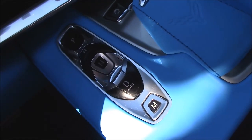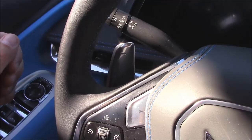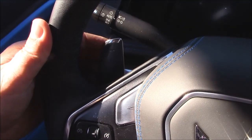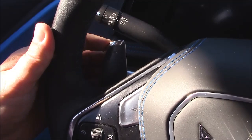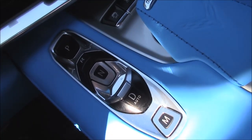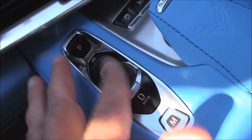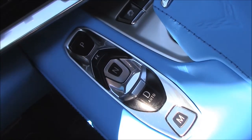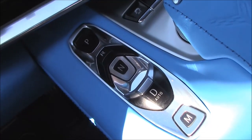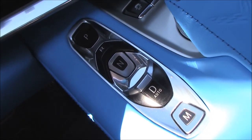The 8-speed dual-clutch transmission is controlled by push buttons, unless you want to shift manually — then you hit this and use the paddle shifters on the steering wheel, where they belong and can always be reached by your fingers. Far better than the Italians and Nissan who put them on the steering column where they can only be reached driving in a straight line. This push-button control system is the best way to do a transmission shifter — no room wasted, and you can feel exactly where you're at without taking your eyes off the road.